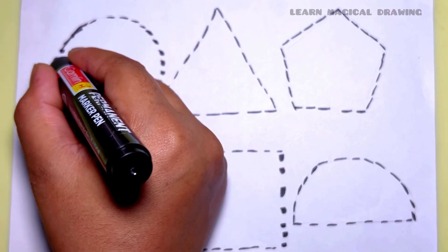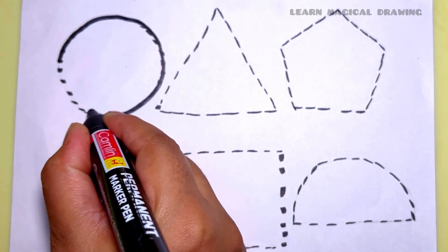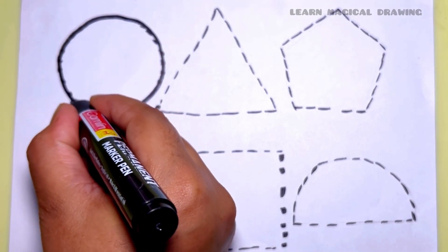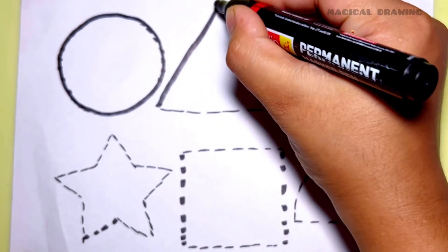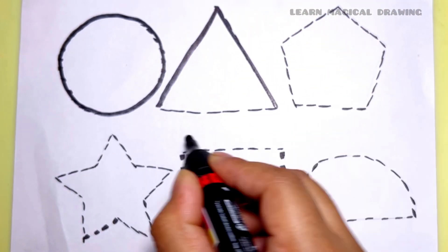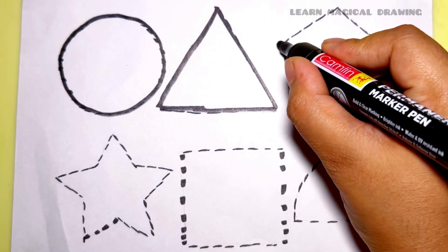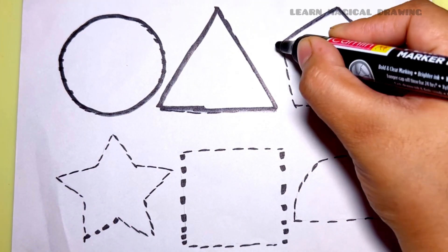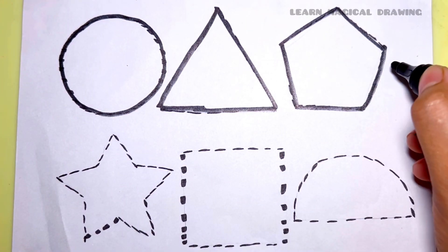Let's learn some shapes. Circle, circle shape. Triangle, triangle shape. Pentagon, pentagon shape.